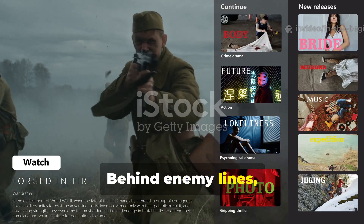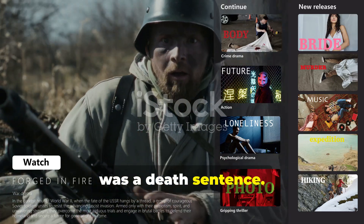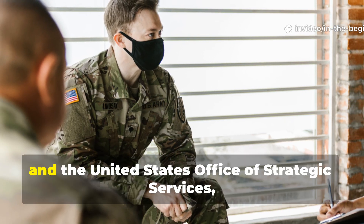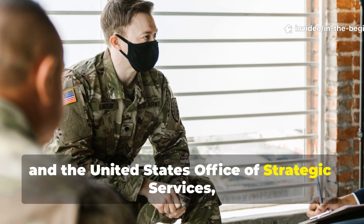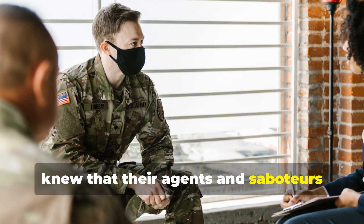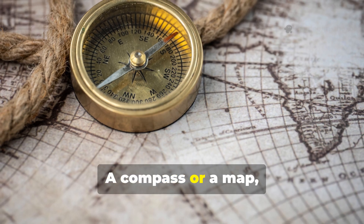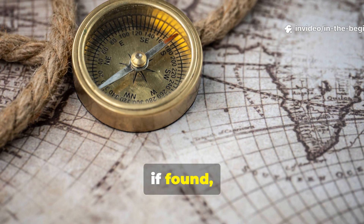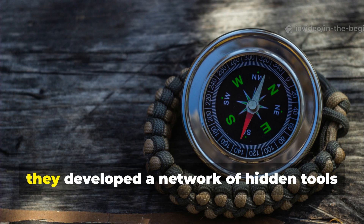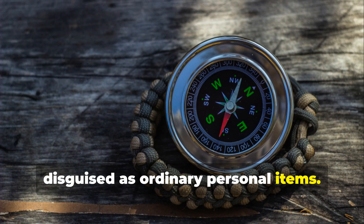Behind enemy lines, being caught with standard military gear was a death sentence. The British Special Operations Executive, or SOE, and the United States Office of Strategic Services, or OSS, knew that their agents and saboteurs needed to blend in completely. A compass or a map, if found, could expose their mission and lead to execution. So they developed a network of hidden tools disguised as ordinary personal items.